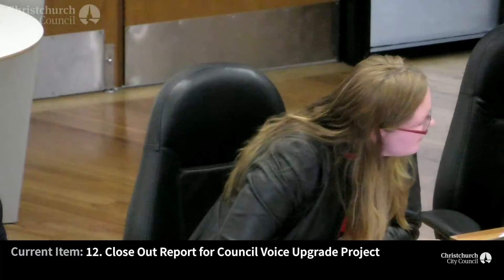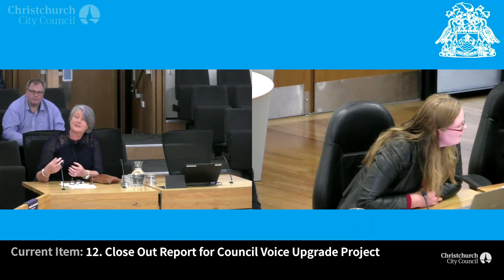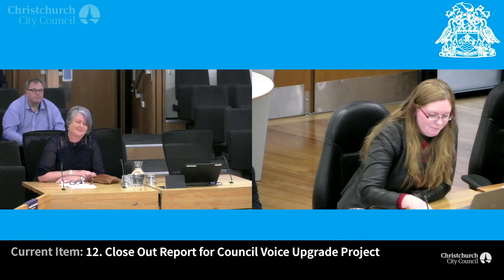Are there any questions on the report? Melanie: I think you just talked about the customer feedback — when it says 'users', is that staff? It's staff. When I first read it, I actually thought it was residents. No, this was our internal phone system that we use in Civic and at the libraries.